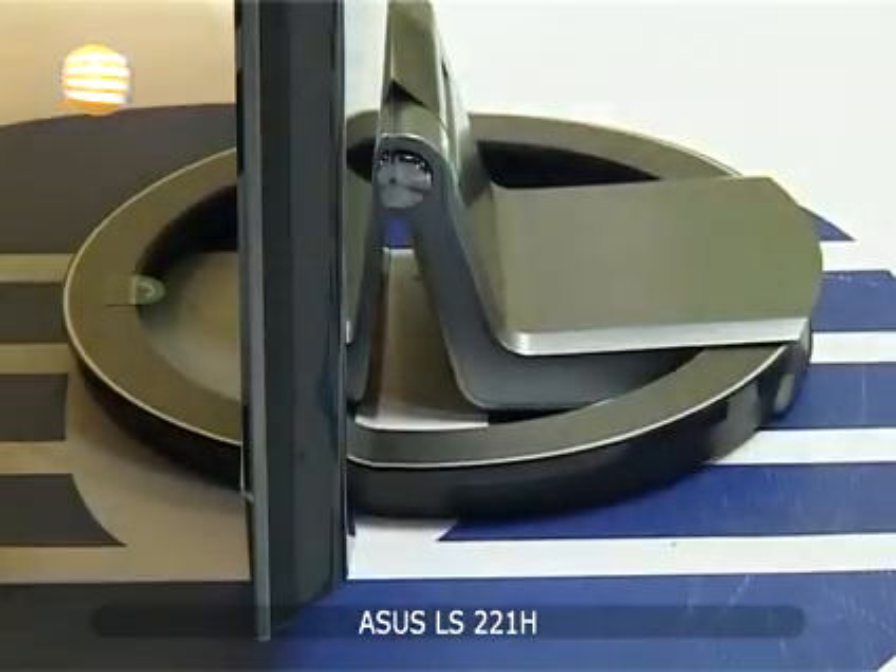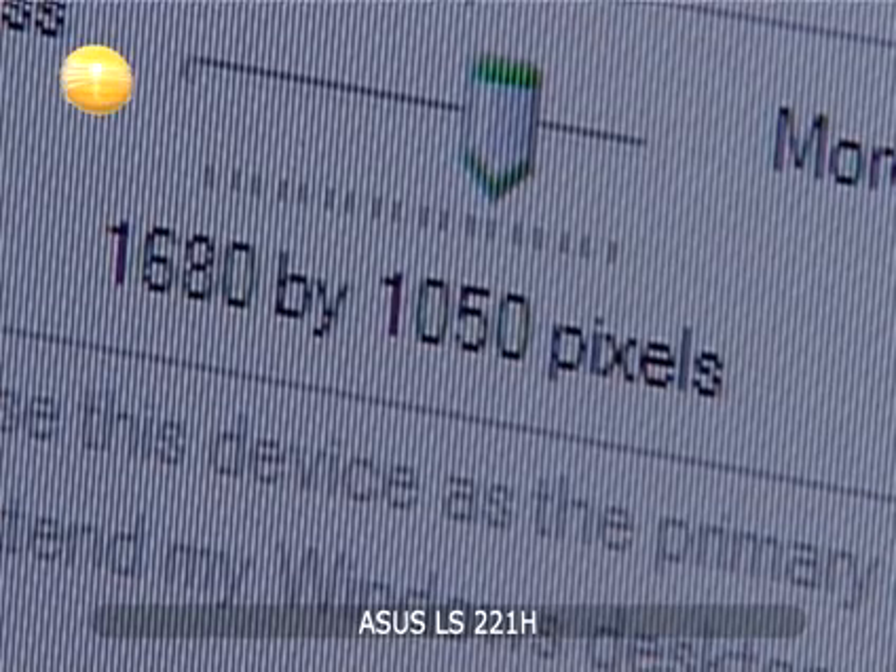Asus je predstavio LS221H LCD monitor za koji tvrde da je najtanji monitor na svijetu. Monitor je 22 inča, rezolucije 1680 puta 1050 piksela.